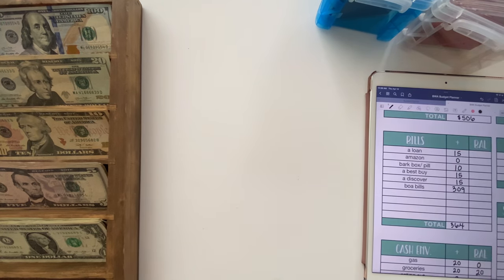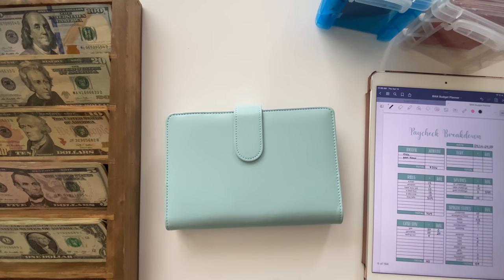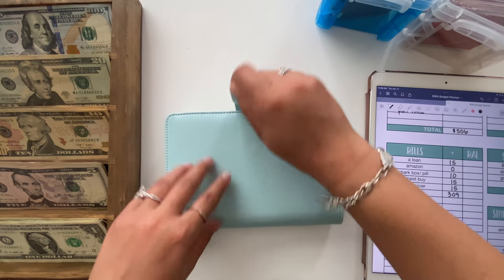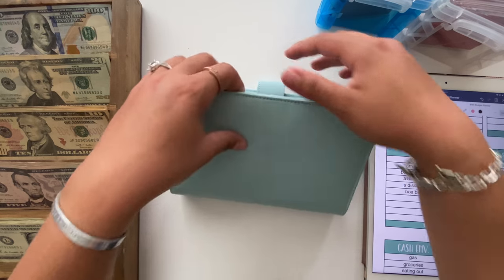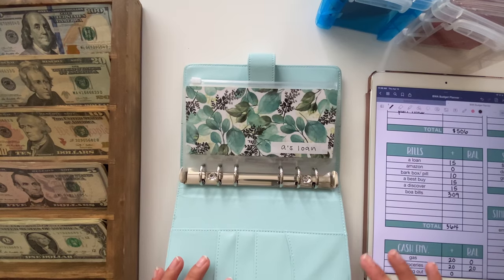Now we're going to move into my bills. If you're wondering about my iPad budget spread, I do have this whole planner available on my Etsy. If you want to see more about it, just let me know and I can send you a link to the walkthrough video I did.